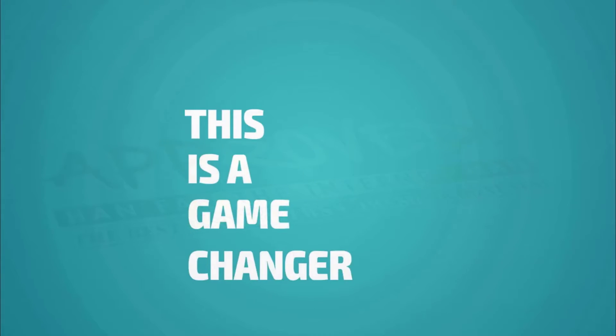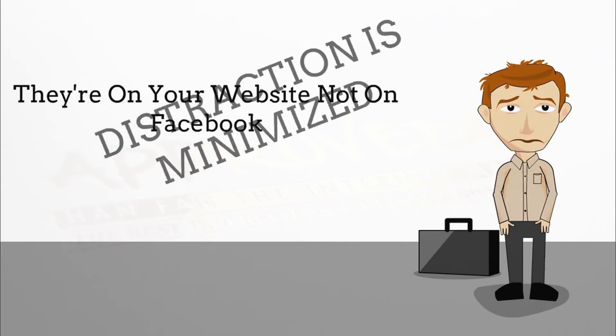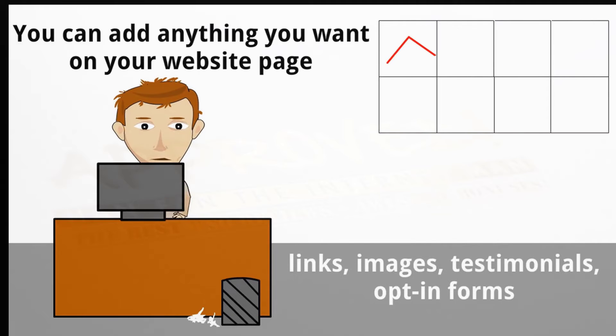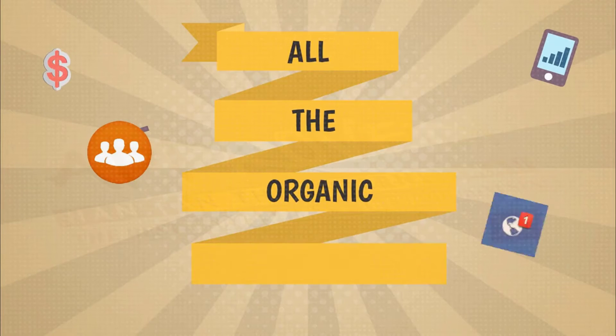This is a game changer because it puts you in total control. If you want someone to see your live stream at 3:30 p.m., you simply give them your website address and tell them to tune in at 3:30. Because they're on your website and not Facebook, distractions are minimized. You can add anything you want on your webpage — links, images, testimonials, opt-in forms, whatever. And because you're simulcasting, you're still doing a traditional Facebook live, so you also get all the organic reach and power of built-in Facebook traffic at the same time.